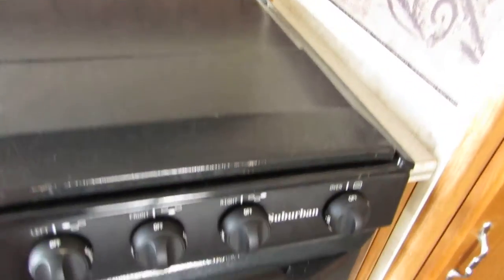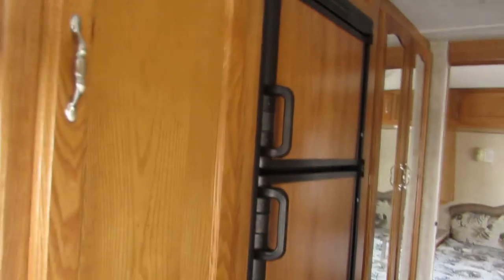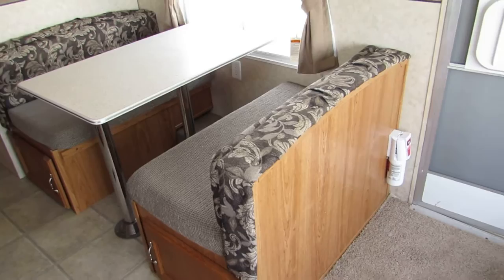Three burner stove and oven. It's very clean. Magic Chef microwave. Some food storage cabinets here on the left. Dometic refrigerator and freezer. Very nice. On the right side is a dinette booth — also makes into a bed.